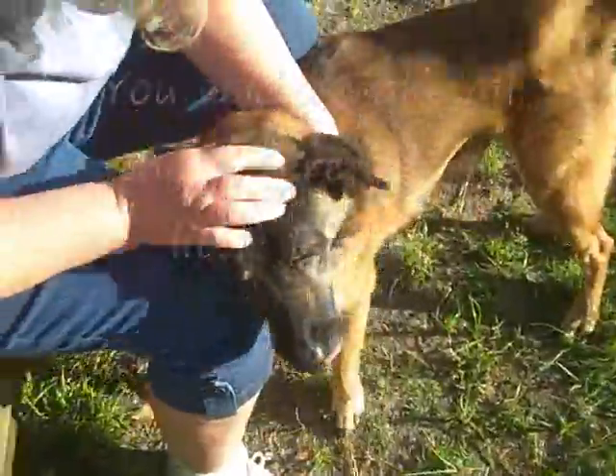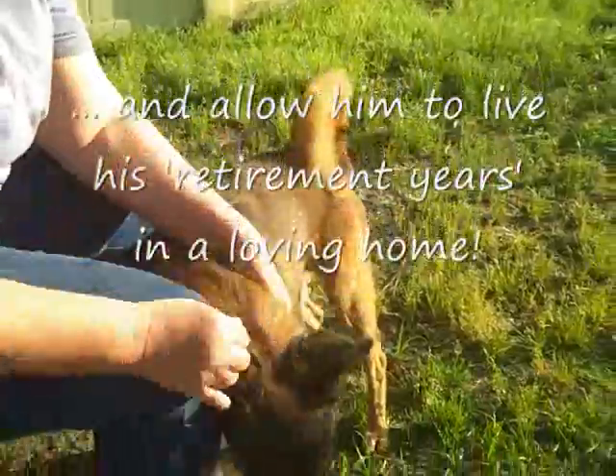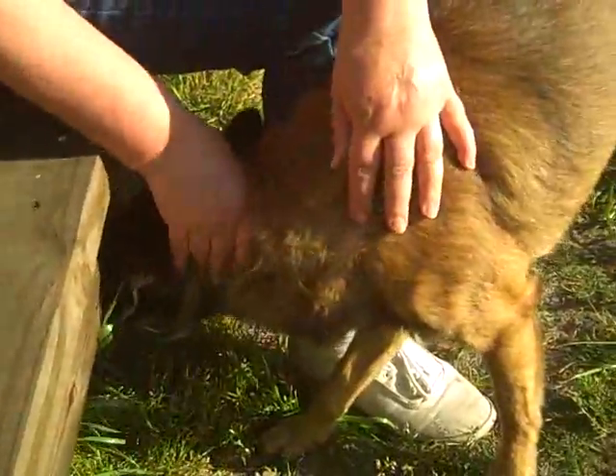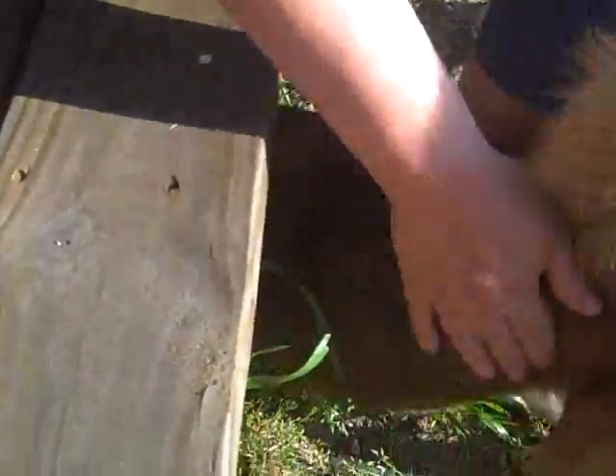Thank you for coming over to say hello. He's a sweetie pie. Dingo is very affectionate, very loving, very alert. Friendly. You can tell he's been in a home environment, used to getting petted. Very inquisitive — he's looking for something down there.